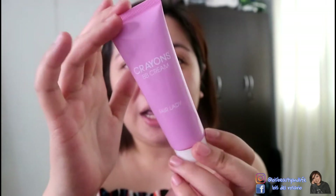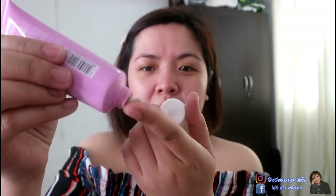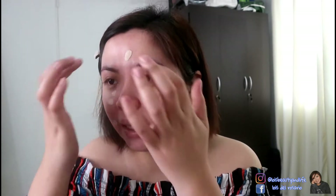For the base, I'll be using this Crayons BB Cream. This is really one of my holy grails lately because it's so nice and super affordable — only 88 pesos. I'll just put on a little bit because I don't want too much coverage. It has medium coverage and it's buildable, so if you want more of a foundation-like coverage, just add more. Blend it with your fingers and then use a brush to spread it out evenly.